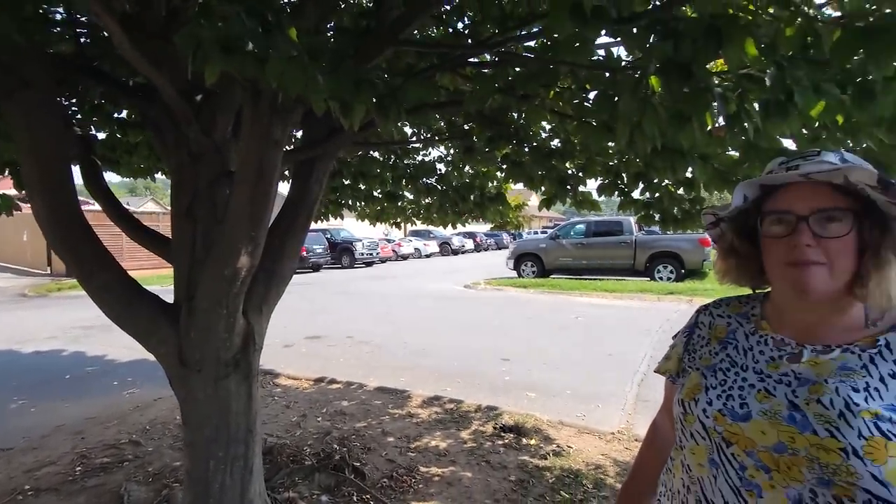We're actually standing at this tree because it is extremely hot today — the shade feels good. A heat index of over 100. It's early in the morning, but as the day goes on it's going to get crazy. Well, anyways, let's go ahead and explore.